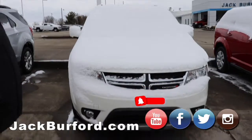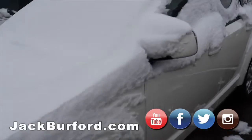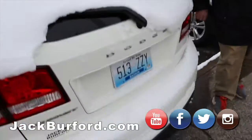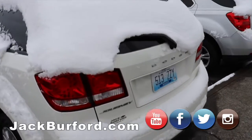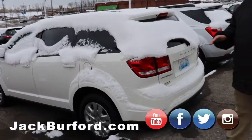This is a Dodge Journey — we've actually got two of them side by side. This is a 2019 Dodge Journey, low miles, local trade.